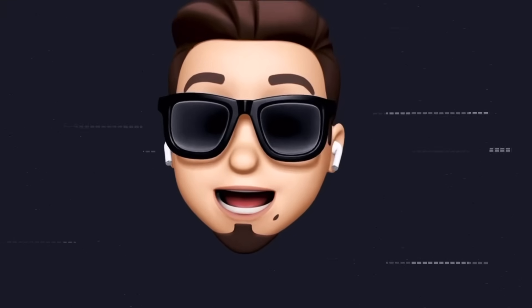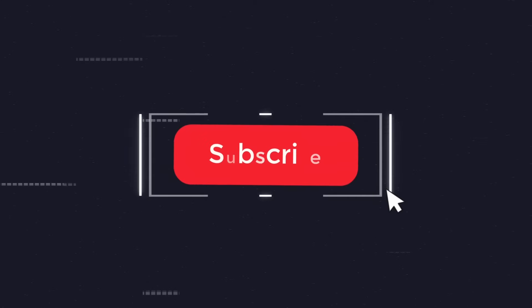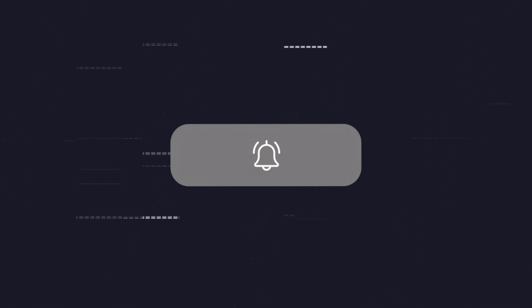If you would like to stay up to date with the latest iOS news and software updates, make sure to subscribe and turn on notifications so that you don't miss another episode.